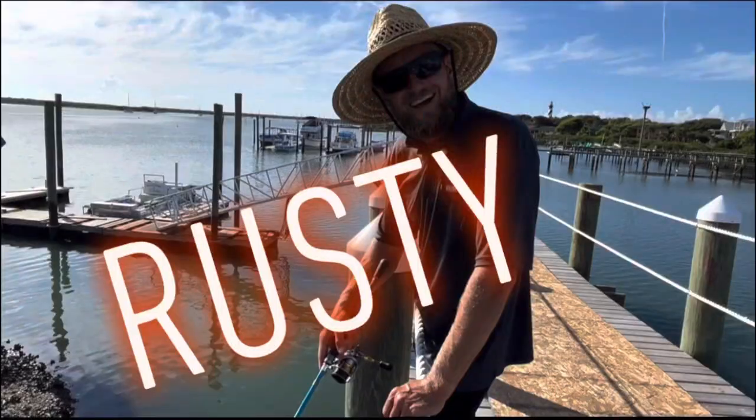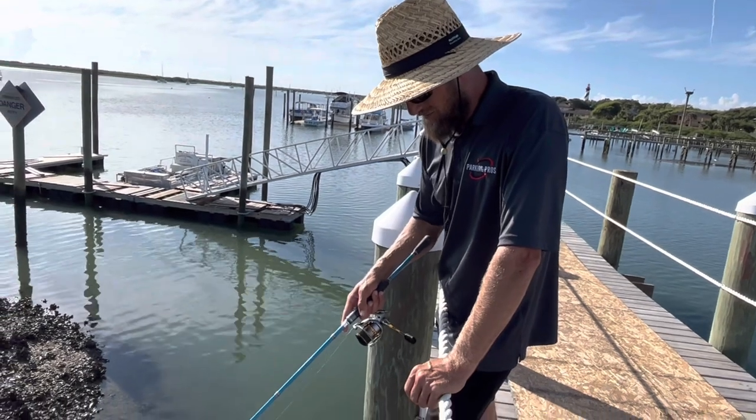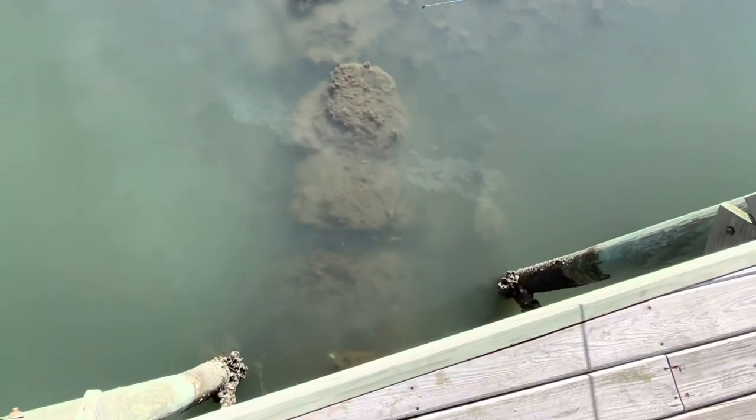Rusty over here trying to catch a lobster on a lure. Oh man — he did grab it. He spit it.